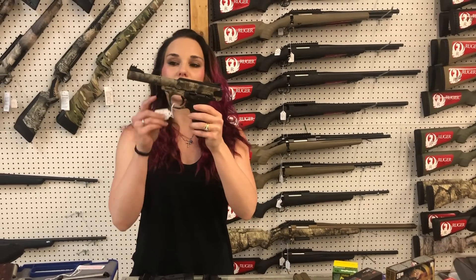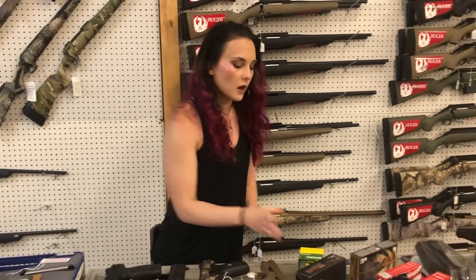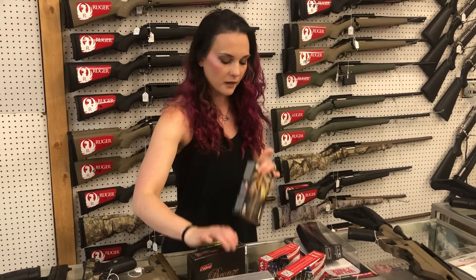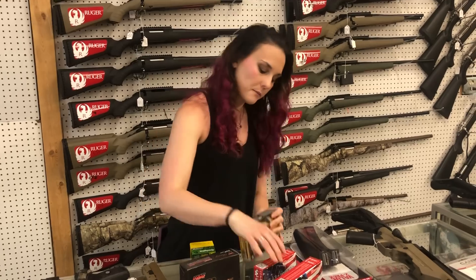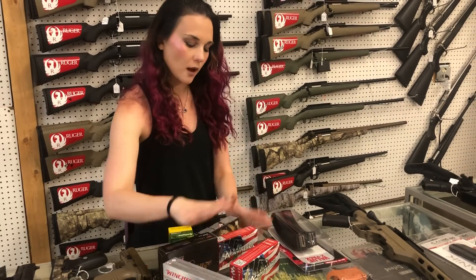Smith & Wesson Victory, .22 long rifle in the cryptic camo, $425. For our ammo: .410, .22, .50 BMG ammo is here. .270, .30-30, .450 Bushmaster and .45-70 — we got all that in stock.